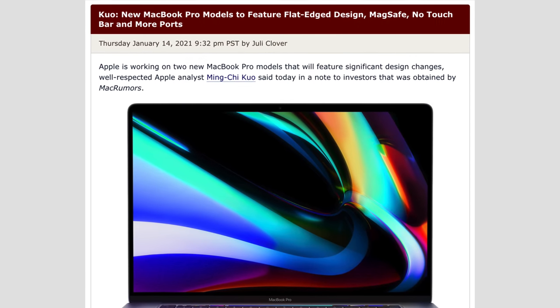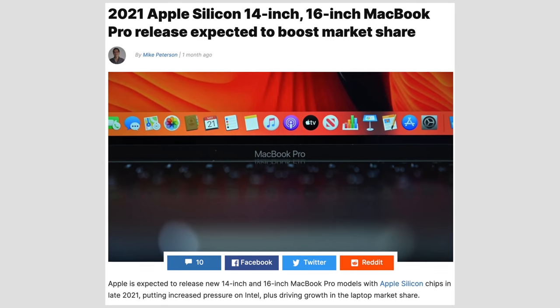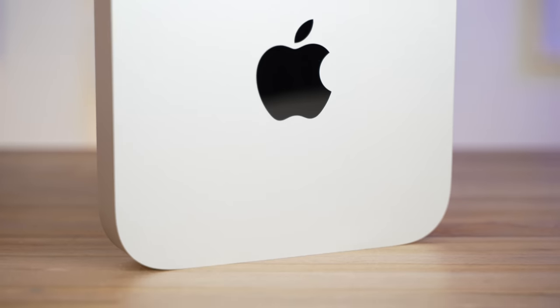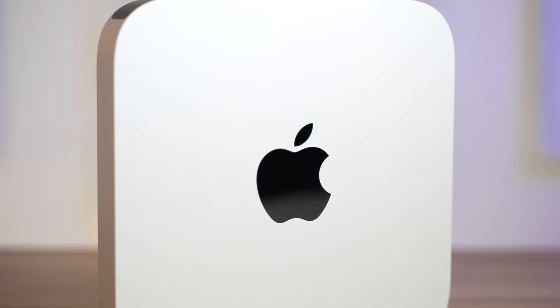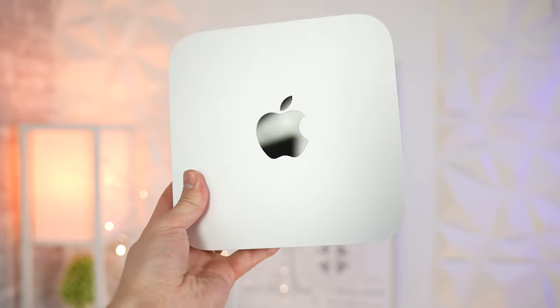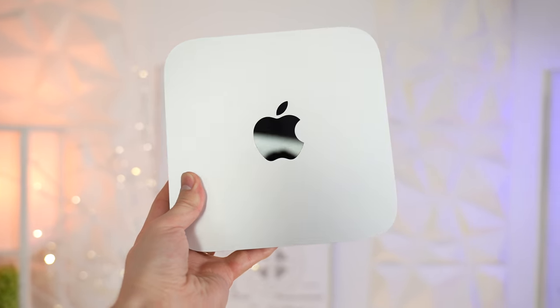As you guys know, we've been giving the M1 MacBooks a lot of attention recently, especially with all of the leaks and rumors about totally redesigned 14 and 16-inch MacBook Pros coming later this year with the new 12-core M1X chip that we're expecting. But as far as the Mac Mini, we haven't really been showing it that much love recently, so in this video I'm gonna discuss my thoughts on the M1 model and how it stands up to other desktop computers, and I'm gonna talk about the M1X Mac Mini.